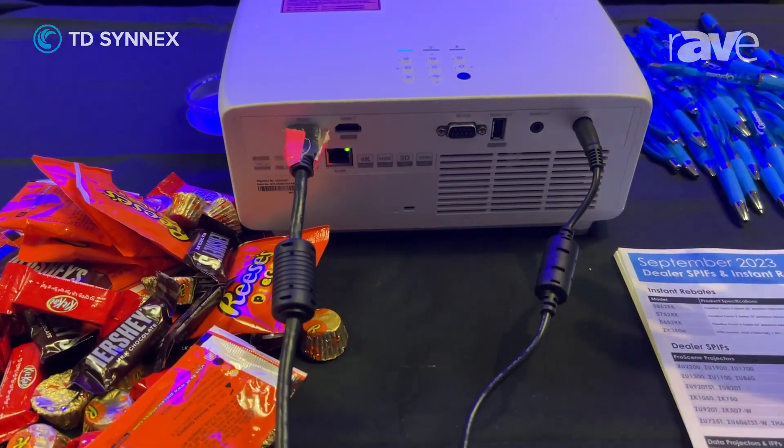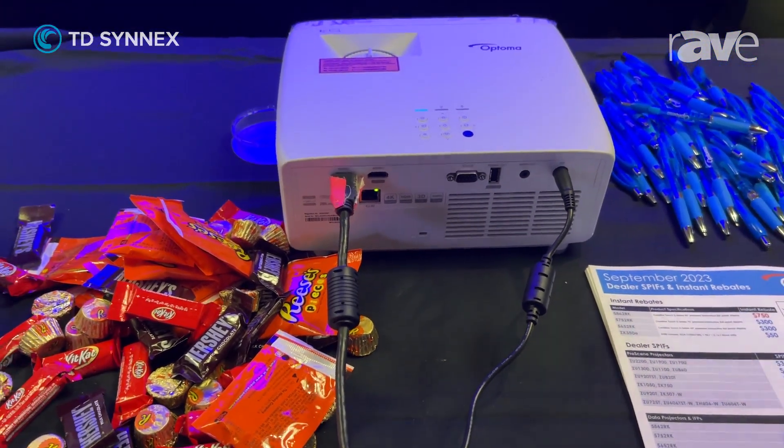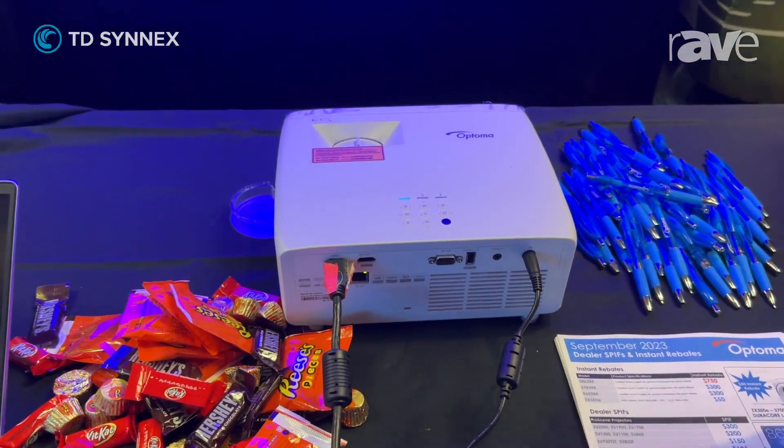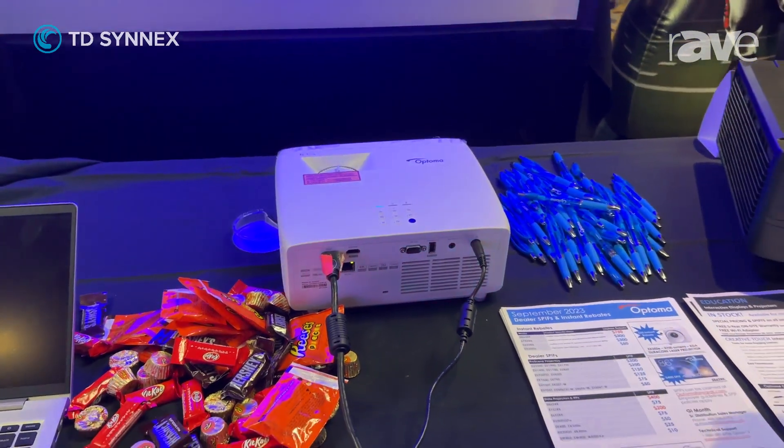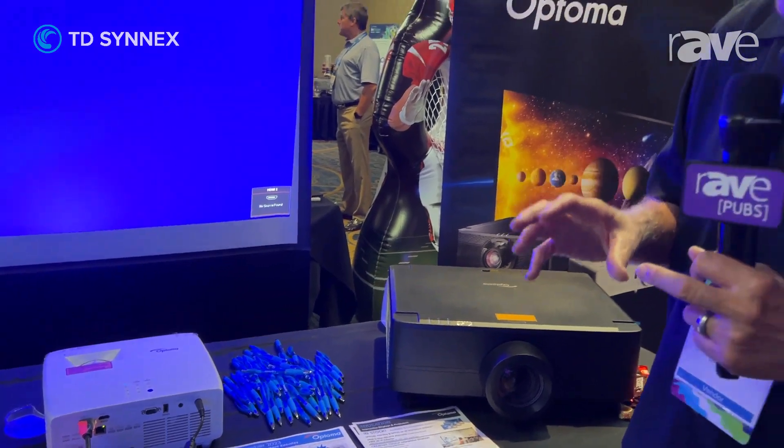We've kept the price down, but this really goes to our eco message of saving the earth and using recycled components. The smaller size allows us to ship a lot more units in a container. This is where we are going forward in our product line — being a very energy-efficient company.